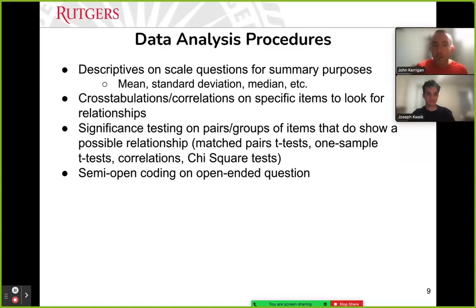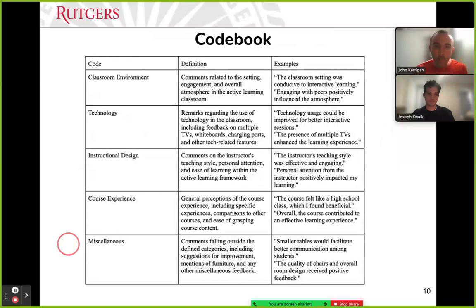For the open-ended question, we employed semi-open coding to look for emerging themes and tried to come up with a story on how students felt about learning in an active learning classroom. We went in with a lens of technology, environment, instructional design, overall feelings about the course, and other things that might pop up, ending up with five defined bucket codes that included examples.